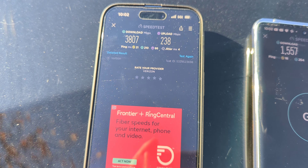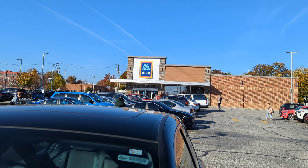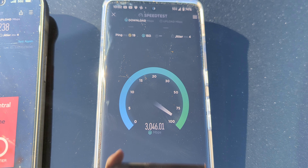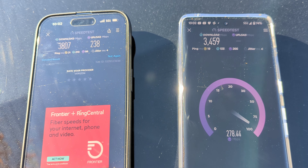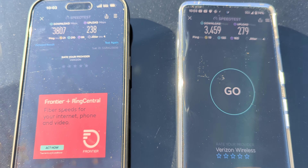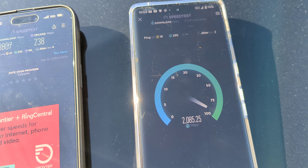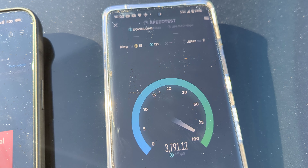3.8 gigabits per second down for the iPhone, 238 on the uplink with a 21 ping. Previously the iPhone was a little faster than the Google phone, so let's see if setting it down and stabilizing the connection makes a difference — and it does. The Google phone picks up some speed: 3.459 gigabits per second, 279 on the upload with an 18 or 19 ping for jitter. That's pretty comparable — pretty close.